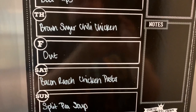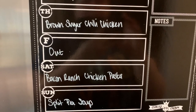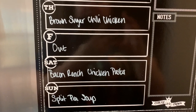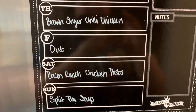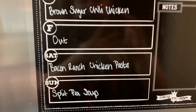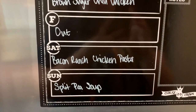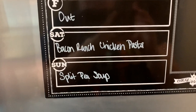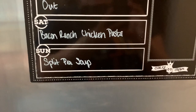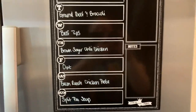Thursday I'm making brown sugar chili chicken — I made this a few months ago and it's delicious and super easy. It's from Tamara over at Southern Wife Everyday Life. Friday we'll eat out since my youngest sister and little brother are spending Thursday through Sunday with us. Saturday I'm making bacon ranch chicken pasta from The Cozy Cook, probably with a salad. Sunday I'll make split pea soup with rolls and a salad. Thank you so much for watching — I hope you liked this video and have a great rest of your day!